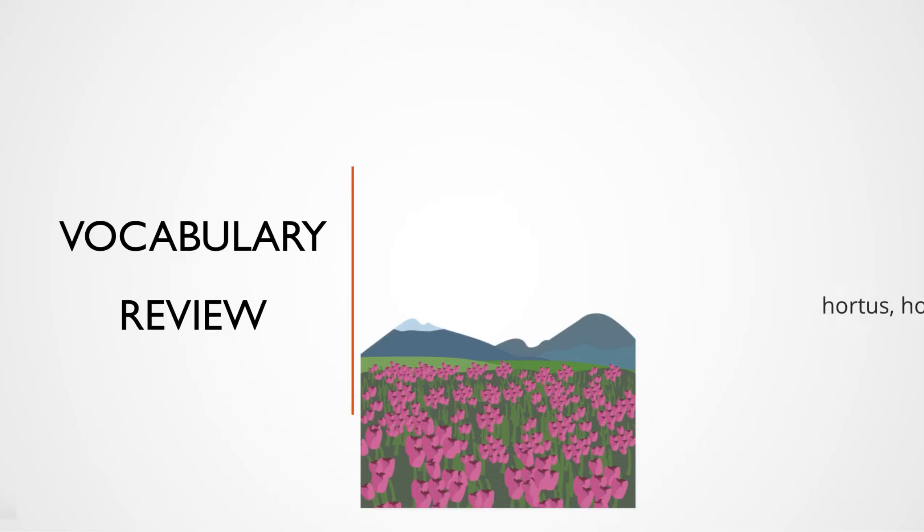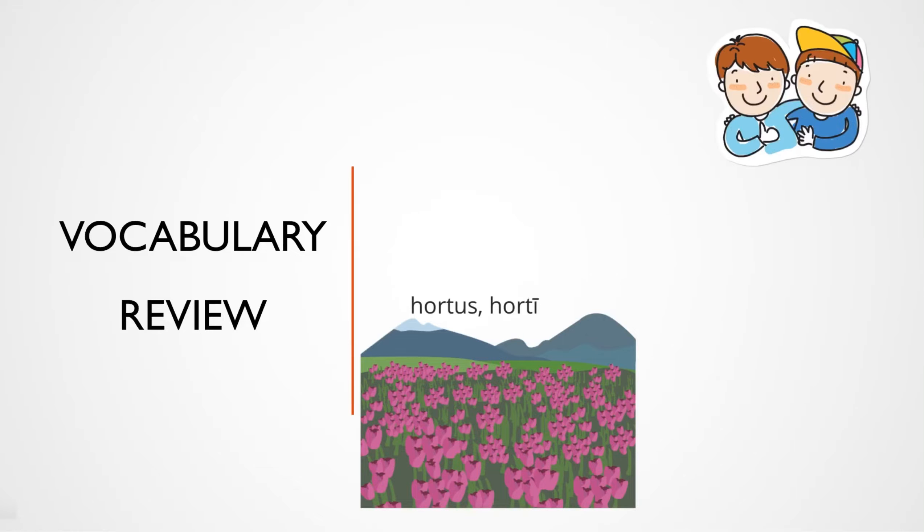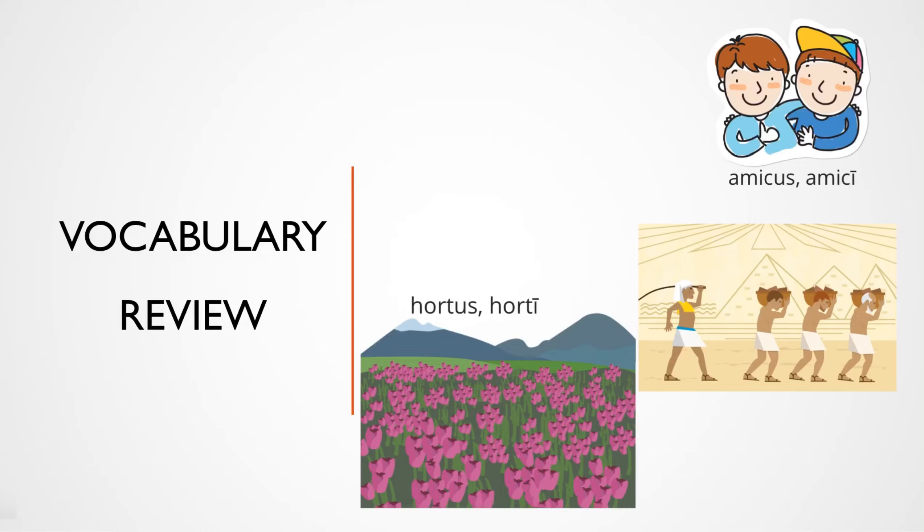That's right — Hortus, Horti. How about friend? I think you got it — Amicus, Amici. How about slave? Servus, Servi.